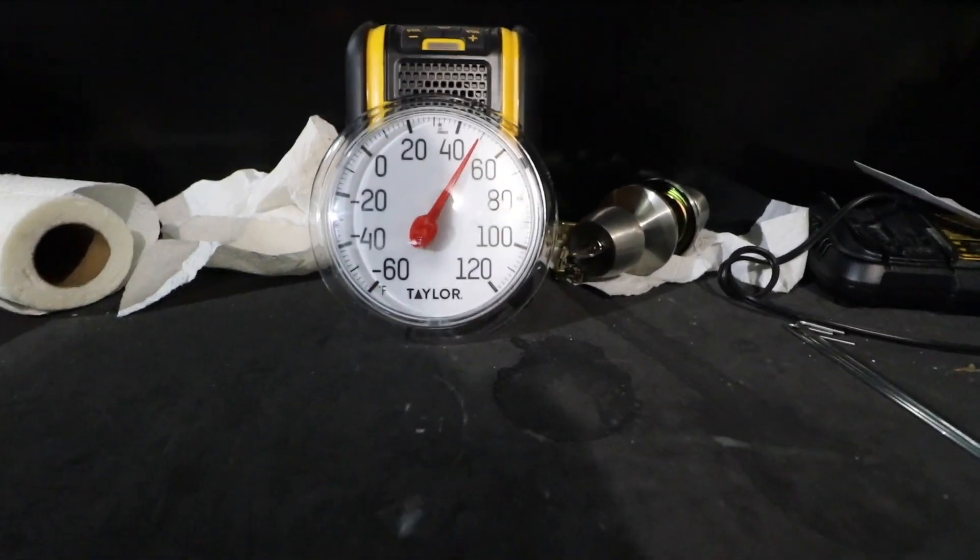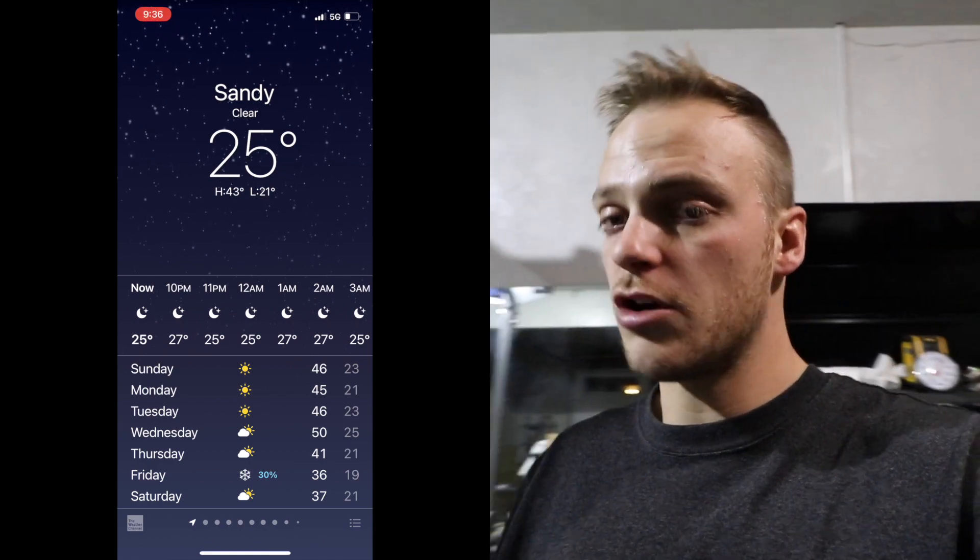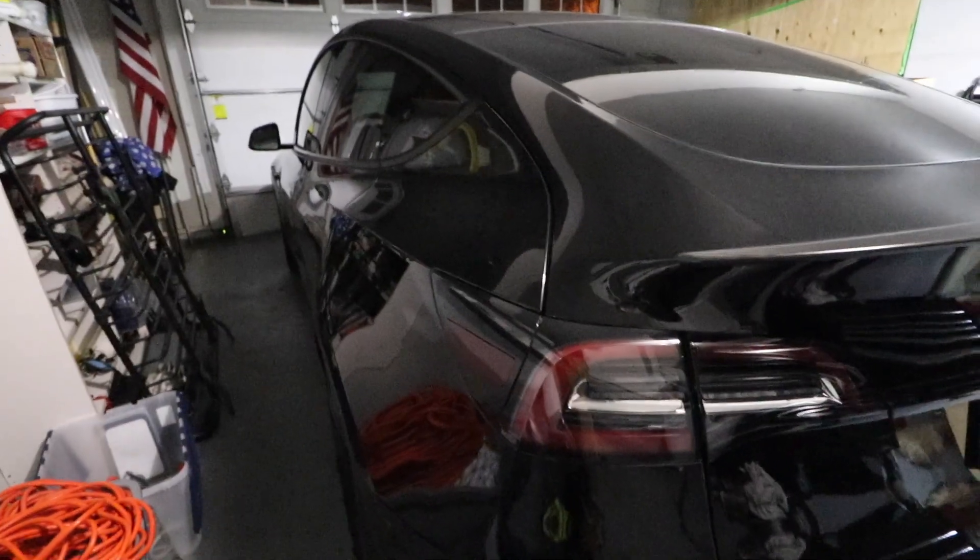Starting in the garage, we're going to look at some of the numbers. Right now the temperature in the garage is roughly 48 to 50 degrees Fahrenheit. It is currently 25 degrees outside. The car has been sitting in the garage for the last four or five hours. It is not plugged in and has not been driven. It's 9:30 at night, so we'll check back in the morning to see the actual degradation of the battery over that time.